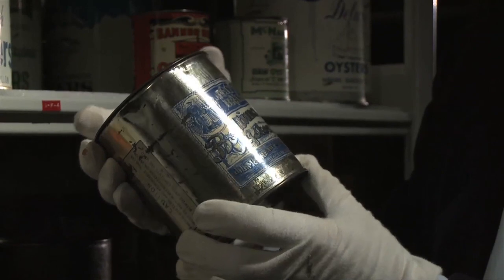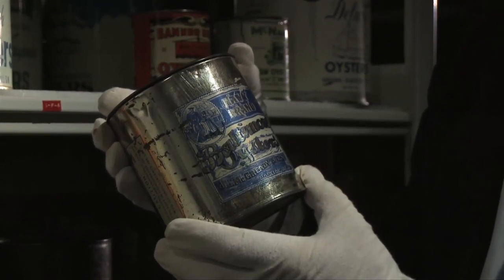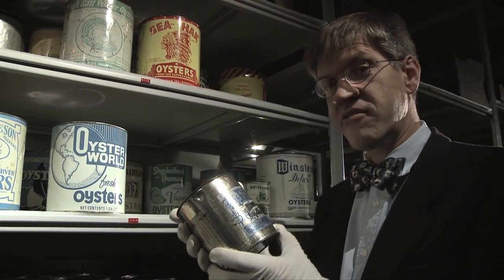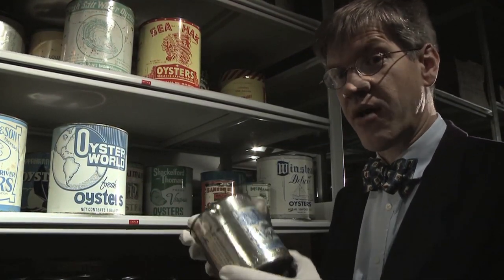Although it says it was packed in Baltimore, it may actually have come from St. Michael's on Navy Point, where the museum's boatyard now stands. Navy Point was once covered with seafood packing houses.